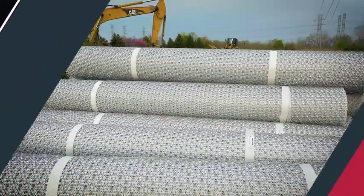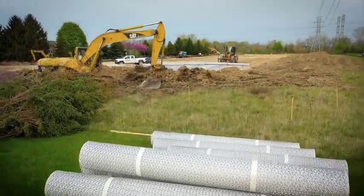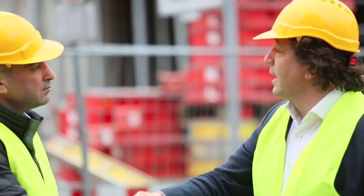With Tensar we support you to design and build with confidence, empowering you to achieve cost-effective, engineered solutions to solve the toughest site development challenges.